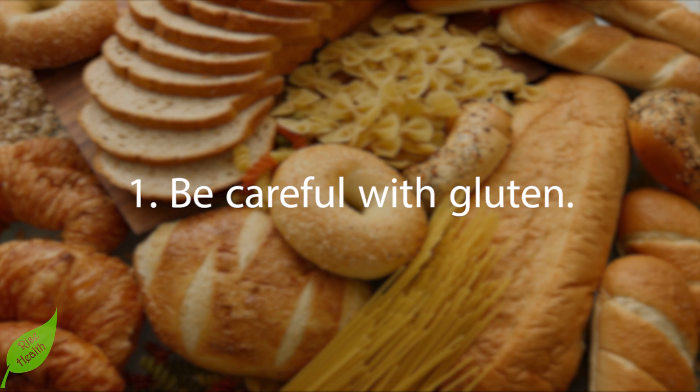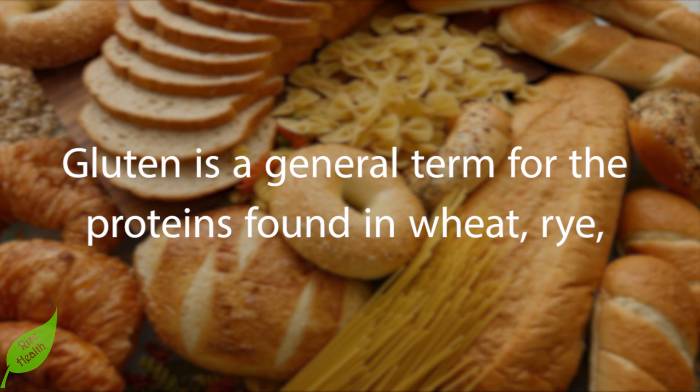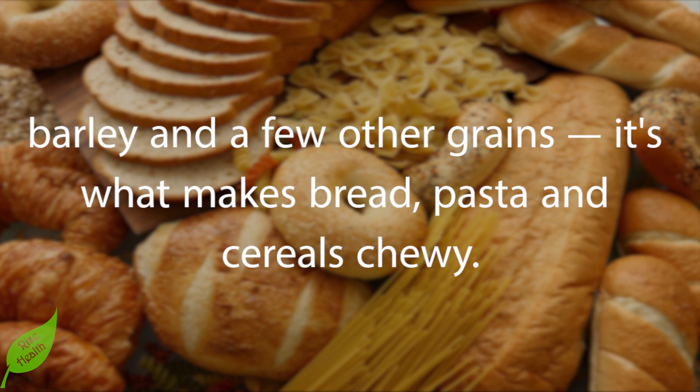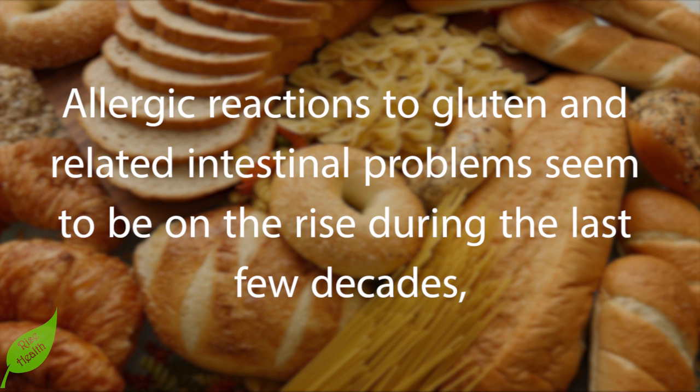Part one: avoiding potentially risky foods. Number one — be careful with gluten. Gluten is a general term for the proteins found in wheat, rye, barley, and a few other grains. It's what makes bread, pasta, and cereals chewy. Allergic reactions to gluten and related intestinal problems seem to be on the rise during the last few decades.